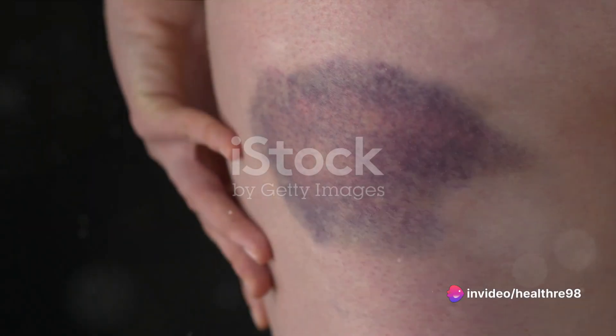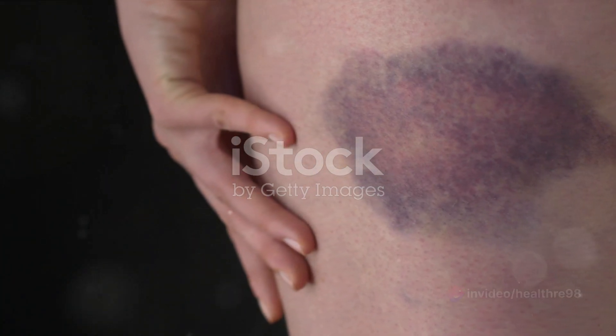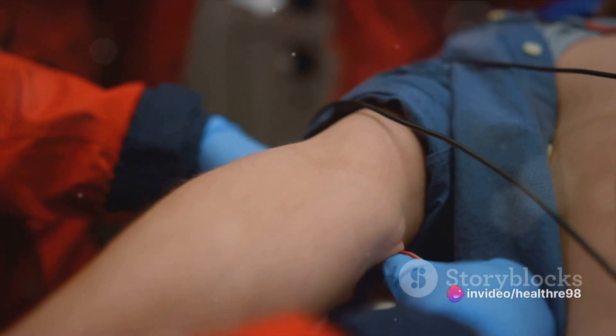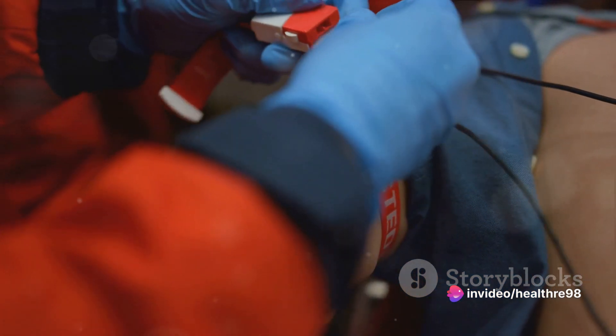Hematomas can originate from a diverse range of situations such as sports-related injuries, accidental falls, post-surgical complications, or even certain medical conditions that interfere with normal blood clotting. Recognizing the cause is a fundamental step in both the prevention and treatment of hematomas.